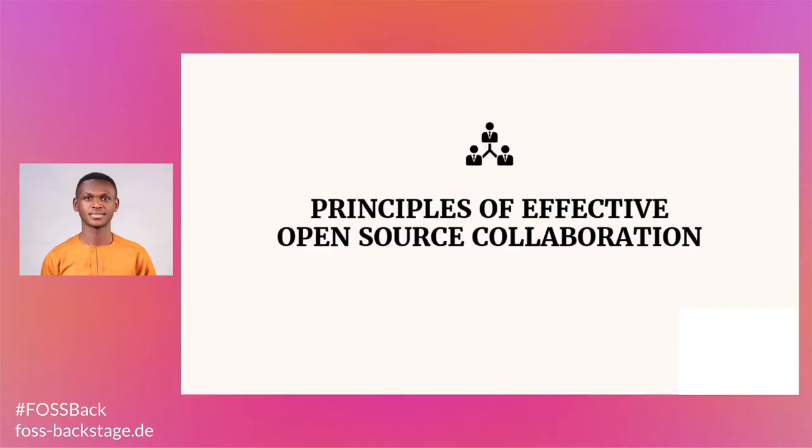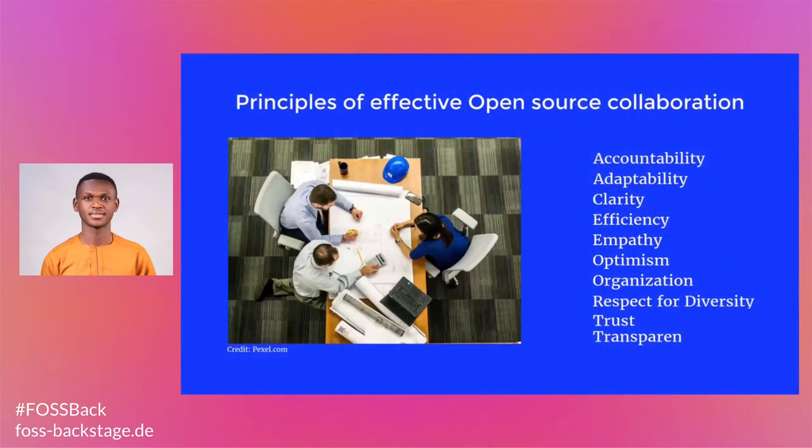Principles of effective open source collaboration. Some of the principles of effective open source collaboration include accountability, adaptability, clarity, efficiency, empathy, optimism, organization, respect for diversity, trust, and transparency.